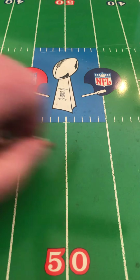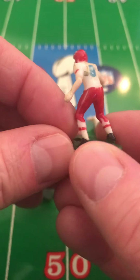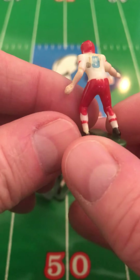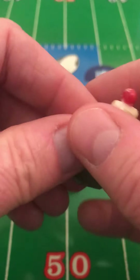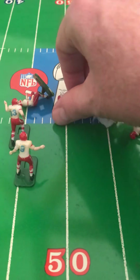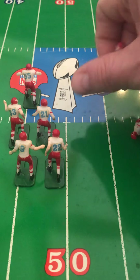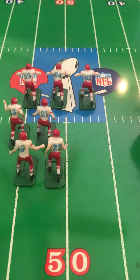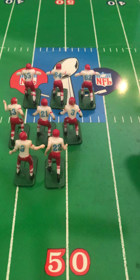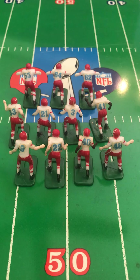Next we've got Kansas City Chiefs in their away uniforms — pasty skin tones. Both tackles, both running backs, all three guards, both wide receivers, both quarterbacks, everybody's got their arms. Great set, Kansas City Chiefs, away uniforms, perfect condition. Beautiful set.